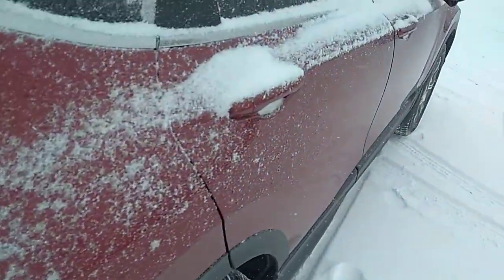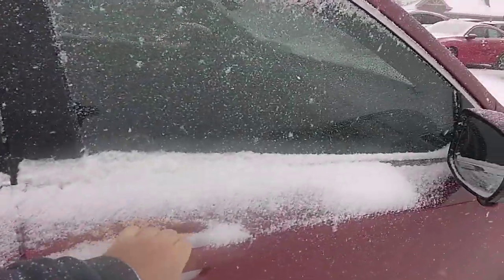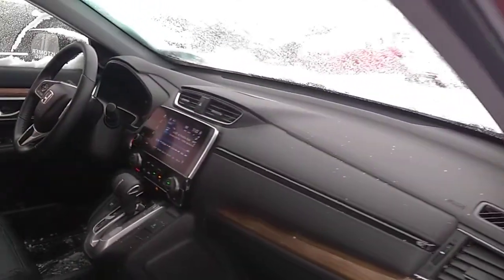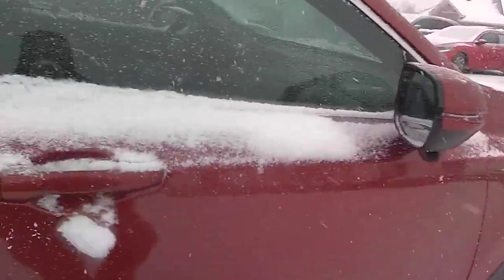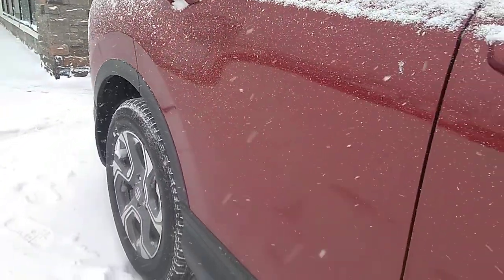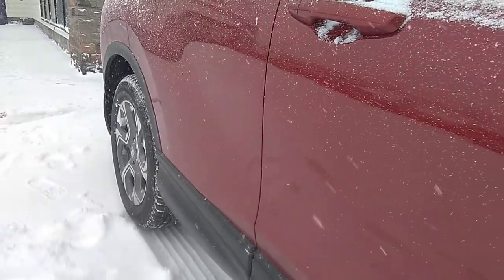We'll look again in the back seat here from the other side, and a quick look at the passenger side. A little bit of a storm coming down here in Huntsville today. We'll look down the passenger side as well, looking for any door dings or any scratches of that nature. Everything's in good condition on this side.